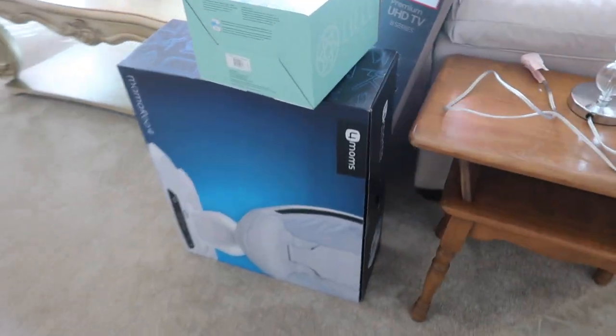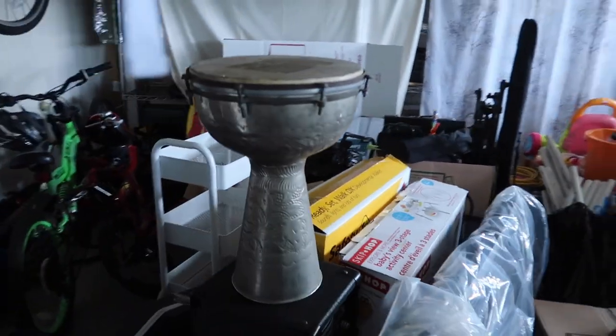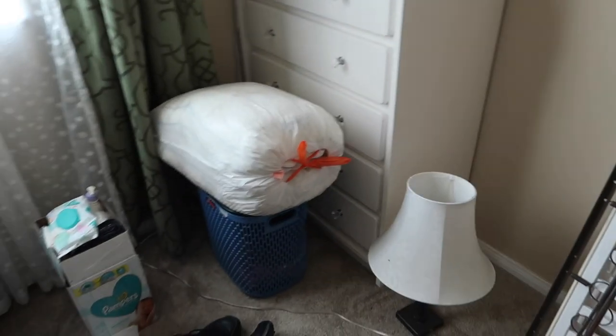We have stuff everywhere — a bunch of stuff in here that we need to sort out. It's gonna be a long day. Here's our room. Andrew went to his mom's house to get our furniture — the dining table, side table, refrigerator and stuff like that — and then my uncle is gonna help me go to the apartment and load some boxes.